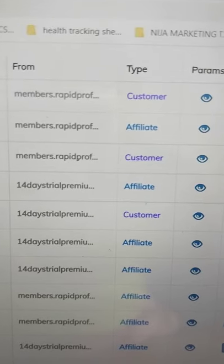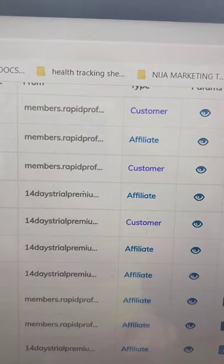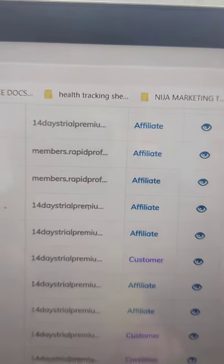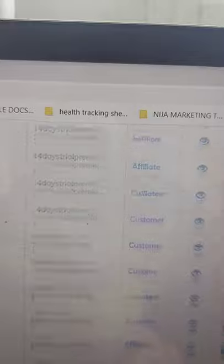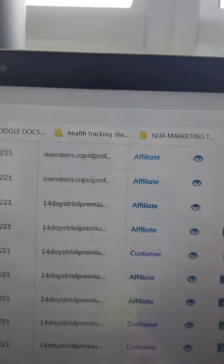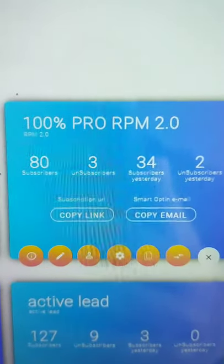Here are my results so far — it's just been a couple of days. Anywhere it says 'Members of Rapid Profit' — those are my signups. I have five signups total. All these people who sign up for the RPM are also buying RPM products. This shows the emails I've collected: 80 subscribers for the RPM.